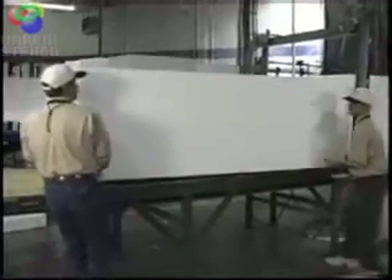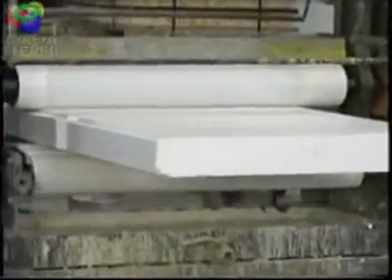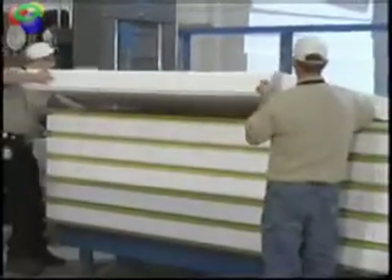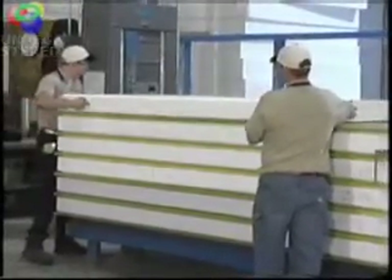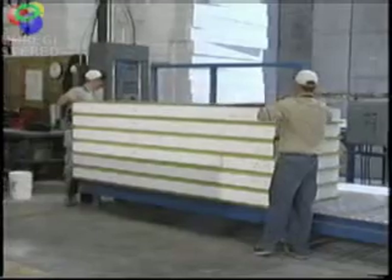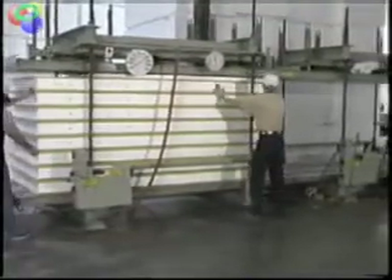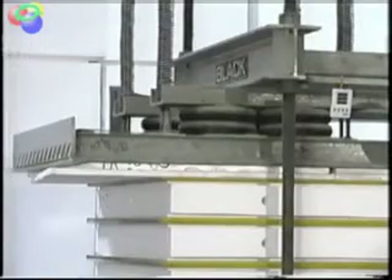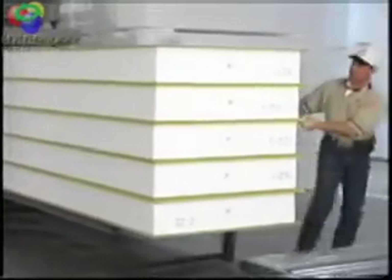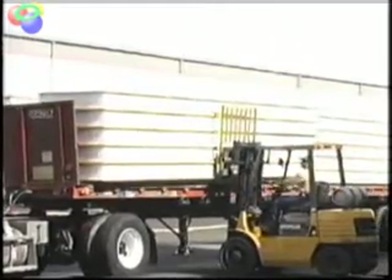The cores are sent through a laminator where we apply structural adhesive — the same kind used to make structural glulam beams. The core is then married to the OSB skins as a composite, both top and bottom, rolled into a press and held under pressure while the adhesive cross-links and cures. The panels then come out of the press and are loaded onto a truck and taken to our fabrication site.